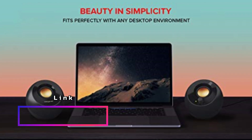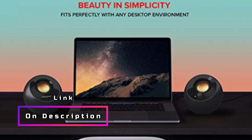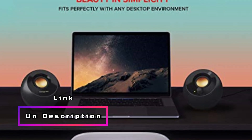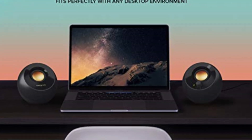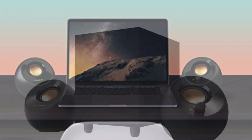Convenience is key with the Creative Pebble Plus. The volume controls are conveniently located at the front of the speakers, allowing for easy and hassle-free access. Additionally, the speakers are USB-powered, eliminating the need for a wall socket. They connect to your devices using a universal 3.5mm audio-in cable, ensuring compatibility and ease of use.